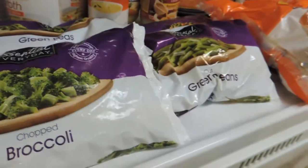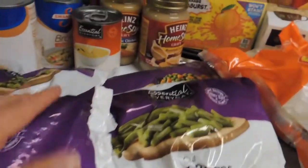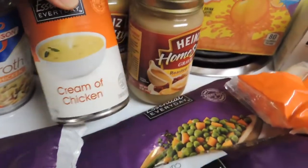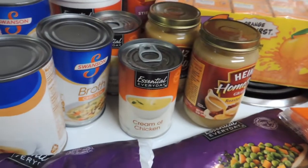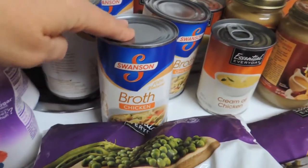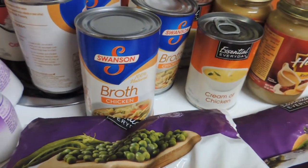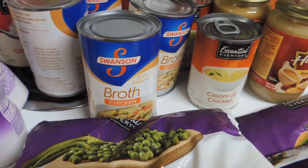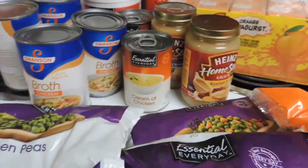Here are a couple really good deals. The frozen veggies are $0.49 each, limit of four, essentially every day. Cream of mushroom or chicken soup are $0.49, limit of four. And also the broth — also $0.49, limit of four. There's a coupon you can use too, I believe it's $0.40 off of four, so making those only $0.39 each.